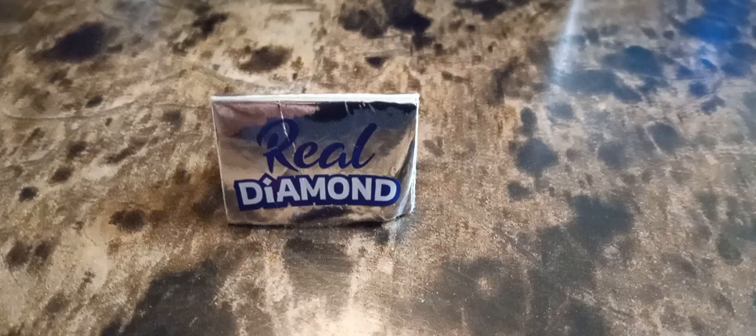A real diamond! I don't know if you can see it. I'm going to try to show it to you. That's cool, huh? Let's see if you can see it with the camera. Let me try to zoom in.